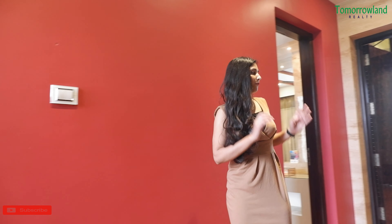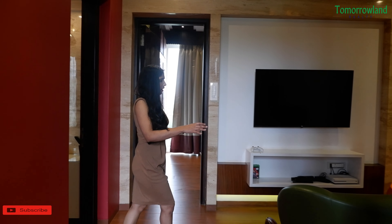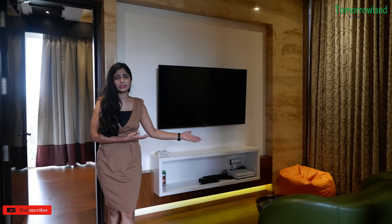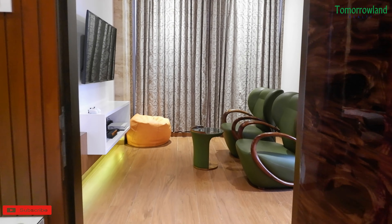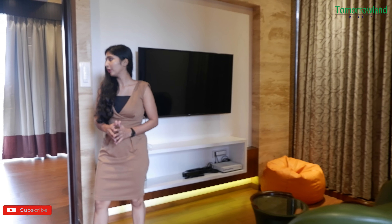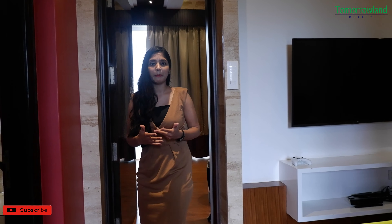You can see the view of the guest room. I want to highlight that this is an independent, individual villa. On the ground floor there is a common washroom attached to the guest room. You can see the washroom — it is luxurious. You can feel the quality when you use it.